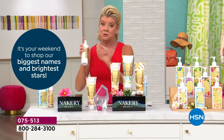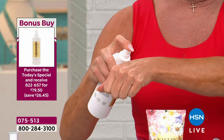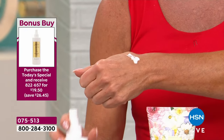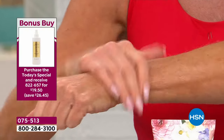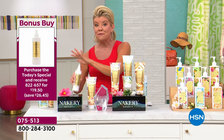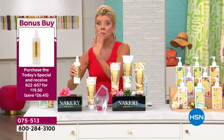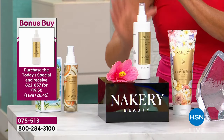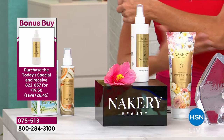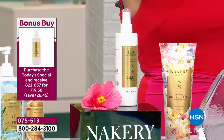I want to talk about a bonus buy that is also available — a customer pick favorite. This is going to be your serum that you put on first, before your body butters — just like you would put a serum on your face. This is normally $49. If you're ordering the Today's Special, the bonus buy is $19.50 with free shipping and five monthly flex payments. Thousands of those have already been selected today.